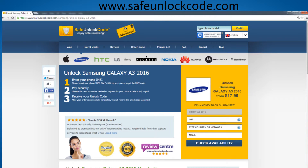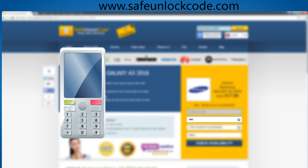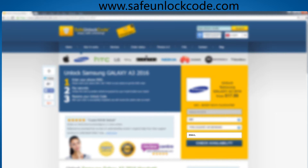Next, you have to insert the IMEI number of your phone. You can get your phone's IMEI number by dialing *#06# or by checking the sticker underneath the battery. Next, insert your email address, check the price and proceed with your payment.